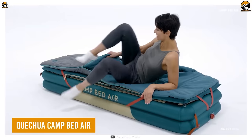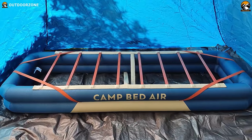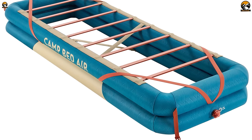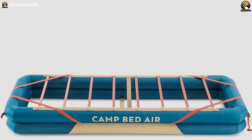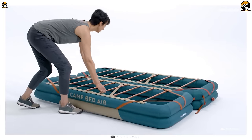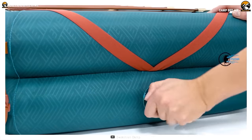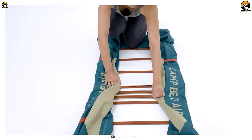Say goodbye to uncomfortable nights and hello to a super-comfortable sleeping experience with the Quechua Camp Bed Air. This innovative invention has been designed specifically for those who want a great night's sleep while in the great outdoors. It is both comfortable and durable, with a mattress approved to withstand at least 100 inflation-deflating cycles. If you're camping with a partner, you can easily combine two camp bed airs to create a double bed for even more sleeping space. And when it's time to pack up and head home, the bed can be easily disassembled and stored in the included carry bag made of 100% polyester.